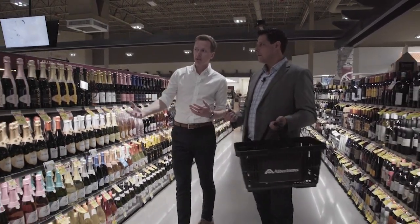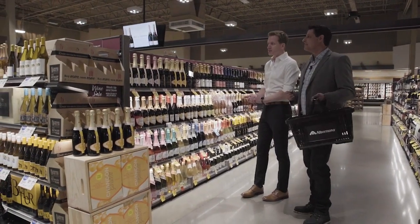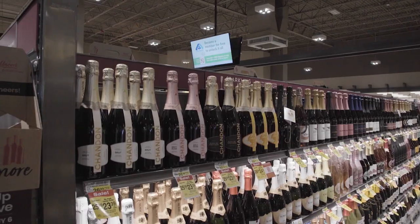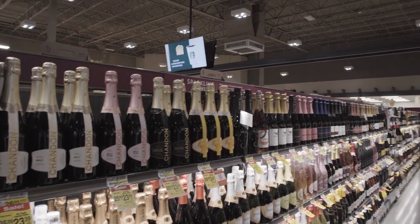Chandon is made in California. Our wines are going to taste very Californian because that's where we grow the grapes and that's where we make the wines. Up here you have your traditional expressions of Chandon: Chandon Brut, Brut Rosé, Blanc de Pinot Noir, and the new Chandon Garden Spritz.